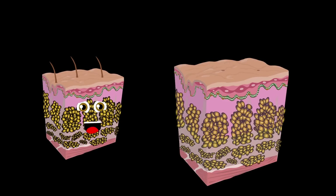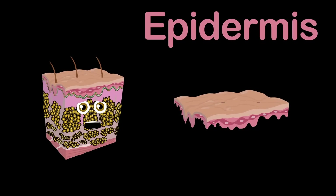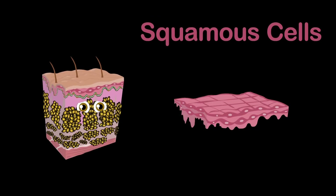Let's take a deeper look at the layers I just introduced to you and find out the important jobs they play in all that they do. The epidermis is the first layer and is waterproof as well. Mostly made up of squamous cells, which are flat and scale-like — isn't that swell?